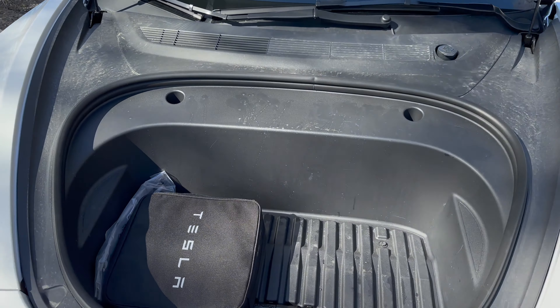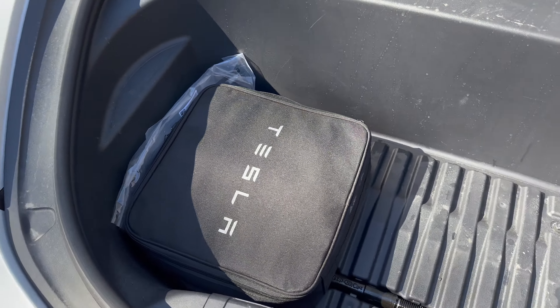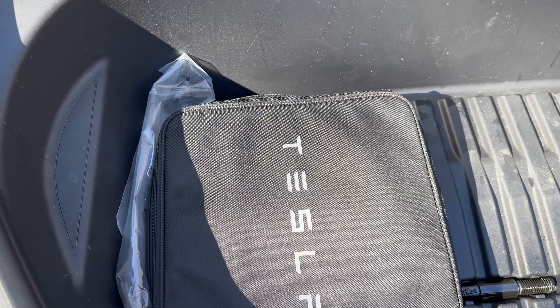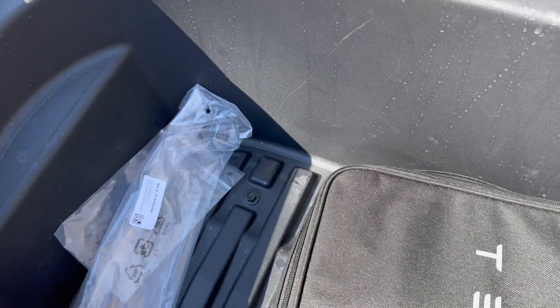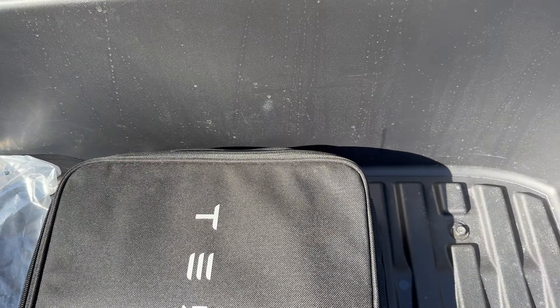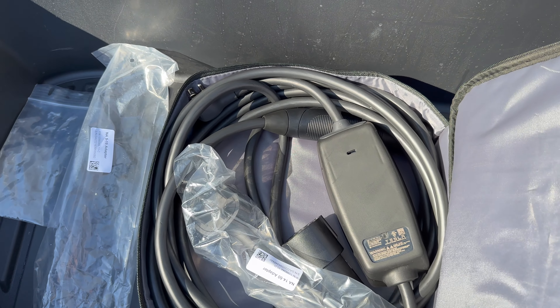In the frunk we've got the Tesla charging cables, for if you're charging anywhere other than a supercharger, and a little bit of storage space. If you rent one of these, I would highly recommend you check to make sure that all the cables are there, just so you don't have any surprise charges when you return.